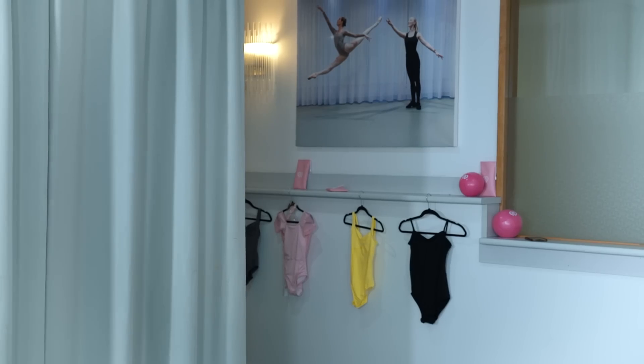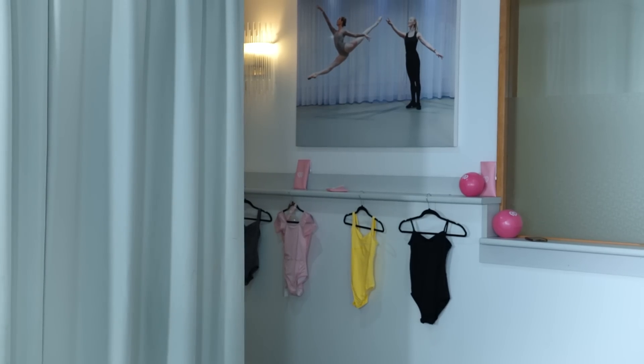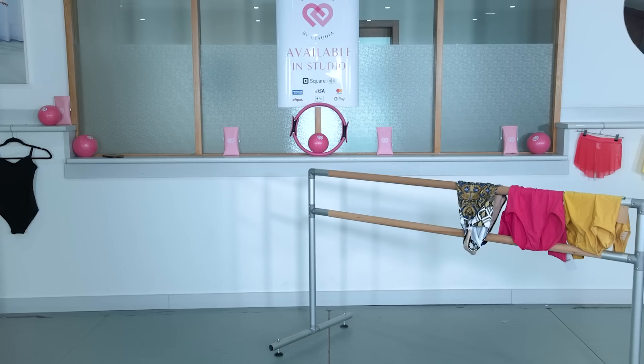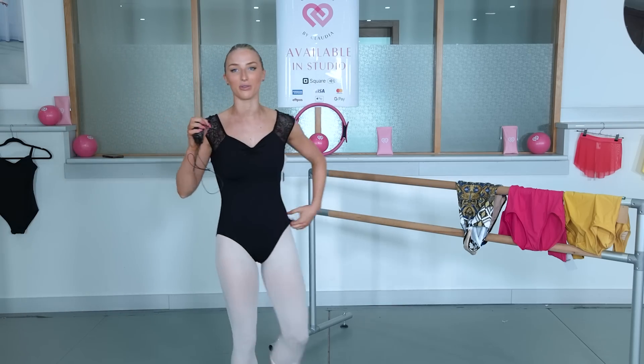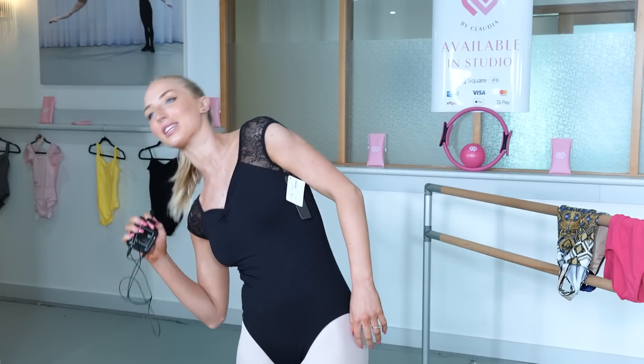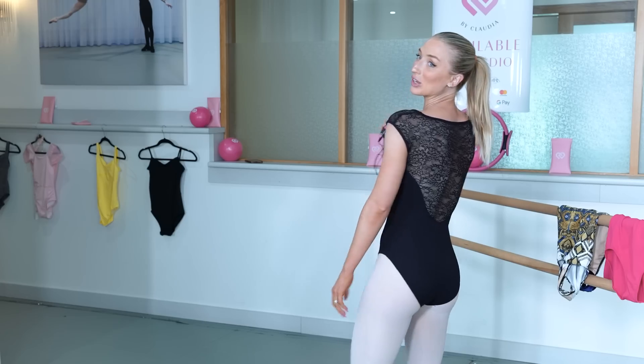Now we're going to move on to So Dancer. First impressions — this one feels bigger. In all the other brands so far I've ordered a medium, but this one I ordered a large. Actually, this one is by far the comfiest so far, but it is a little bit big. It really sits nicely though — see how nice it looks up the top. If I bend back, it's not going to move around; it stays in place. I actually really like this one and it was reasonably priced.